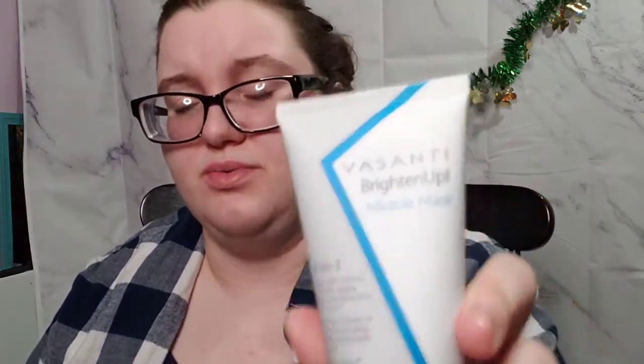The next thing I got was this Ahava Time to Hydrate Night Replenisher, which is for normal to dry skin. It's 2.5 fluid ounces. So yeah, this is just a night replenisher for normal to dry skin.